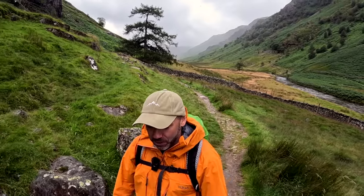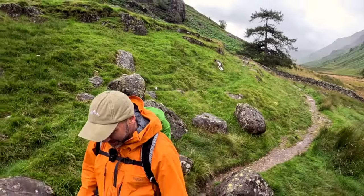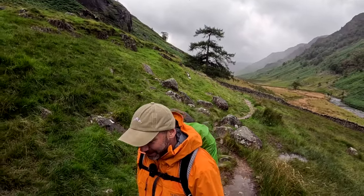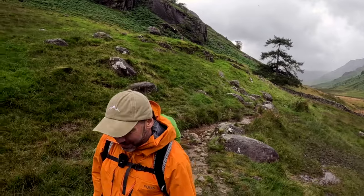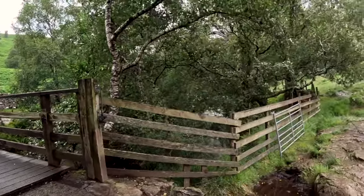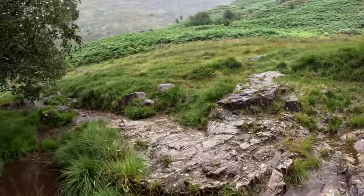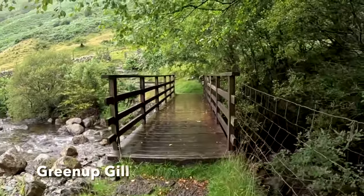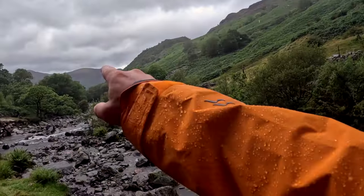We're going to keep on this side of the river and work our way down to Rosthwaite. Just heading over Green Up Gill here, working its way down towards Stonethwaite Beck — we're going to cross that in a sec. If you like crossing streams, I'd definitely recommend this walk because it seems like there's one every five minutes. There's Stonethwaite in the distance — we're going to stay on this side of the river and then veer over that way to get towards Rosthwaite.